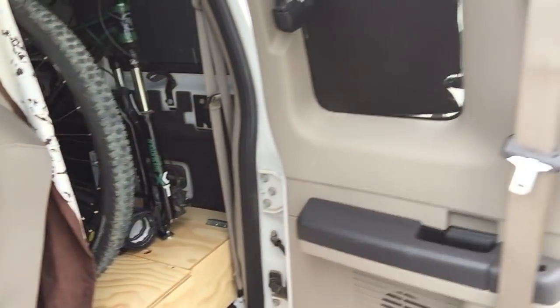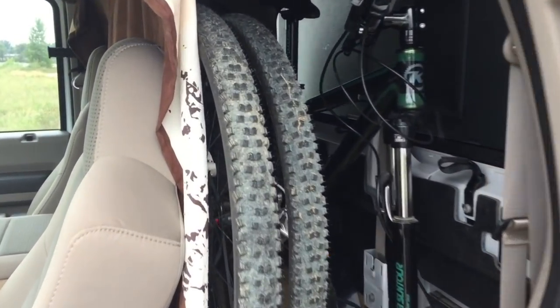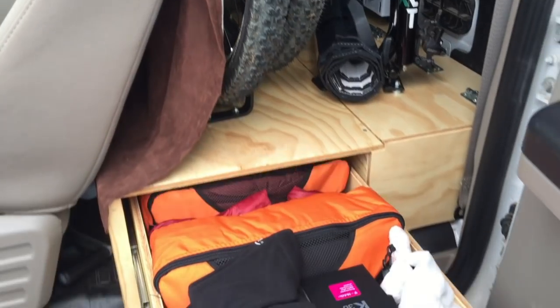We've cut off the cab so that people can't see behind it, so we had to install this curtain. The reason is we have a garage back here — our bikes sit back there. I removed the back seat, and underneath in this custom-made box is more storage.